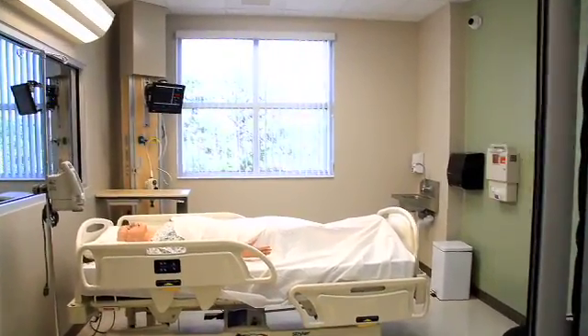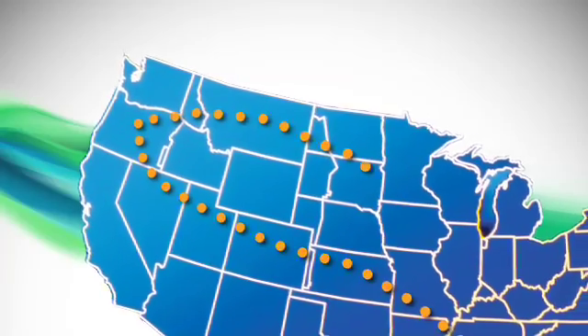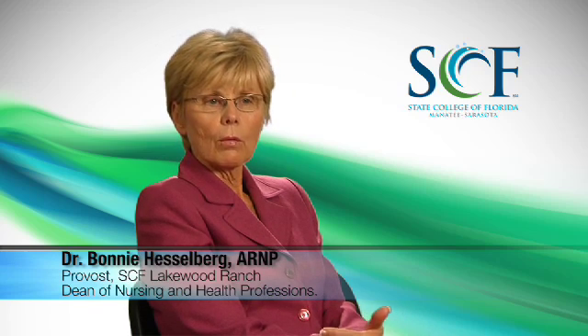We went and toured across the country. I went out to Oregon and looked at their simulation center. I went to a large institution in Pittsburgh to see what they were doing. These were the simulation centers being touted as the best across the country. And once I'd seen what they had and what they were doing, I knew that what we could do could even be better.